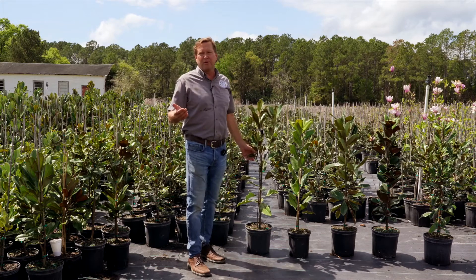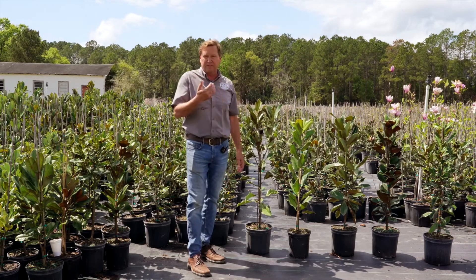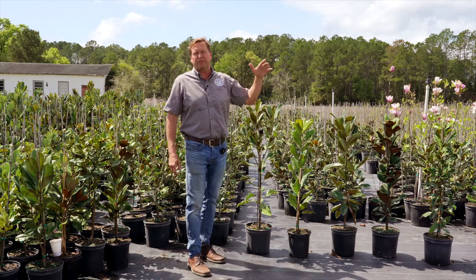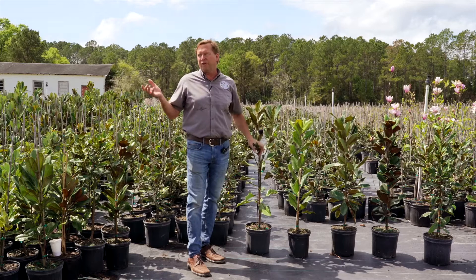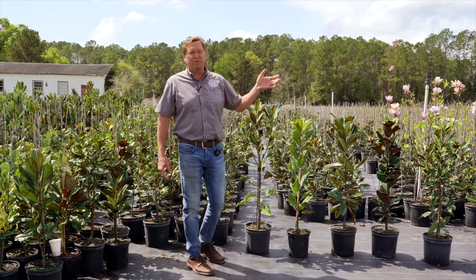Hey, I'm Matt the tree guy from the Magnolia Company and Seeds of Life, and we're going to talk a little bit about southern magnolias that we actually propagate here in the greenhouses. We'll take you in there later and show that to you, and then we grow them off here in the nursery. These are seven of the most popular ones that we sell.